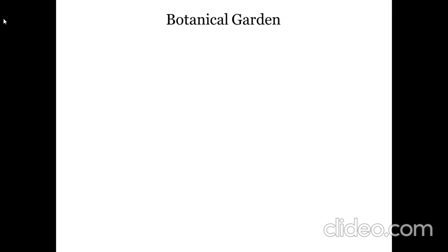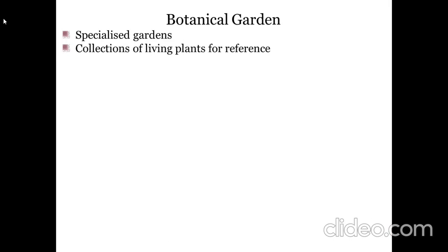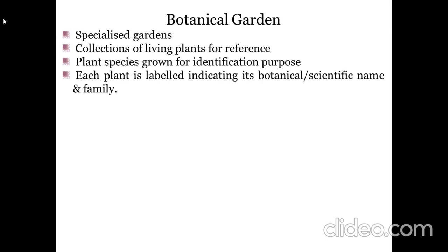The next taxonomical aid is the Botanical Garden. These are specialized gardens with collections of living plants, labeled with their botanical or scientific name and family.